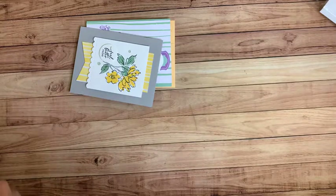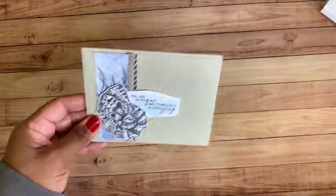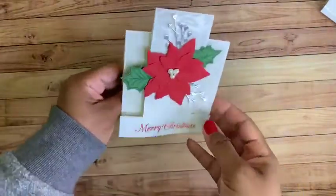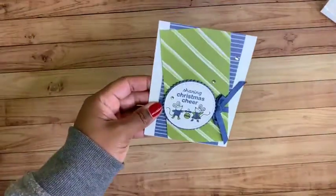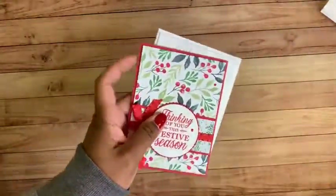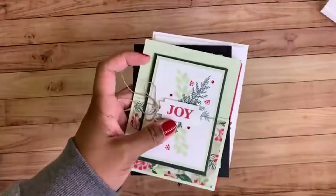Now let me show you some past projects. This was part of an add-on class I designed. This was from the Memories and More class — this is the one with the magnet closure that slides in and out, where you can put a little note or gift card in there. Here are some more projects from the Sand and Sea class and the peach theme — these give you a feel for my design style, and you'll get not just mine but Brenda's as well, so you get two different styles. This was a fun fold, as was this one.